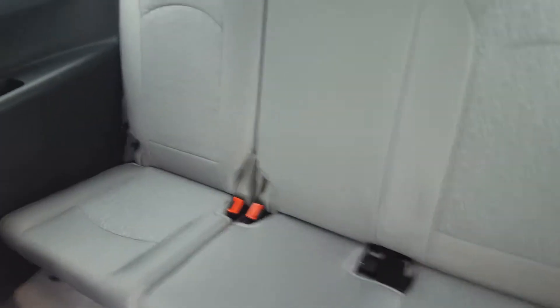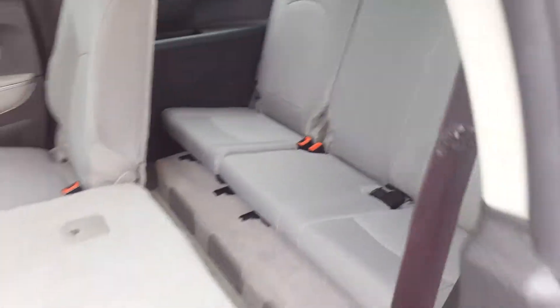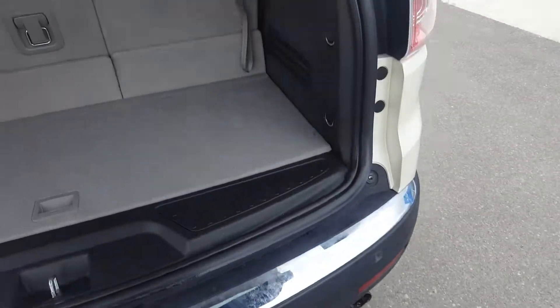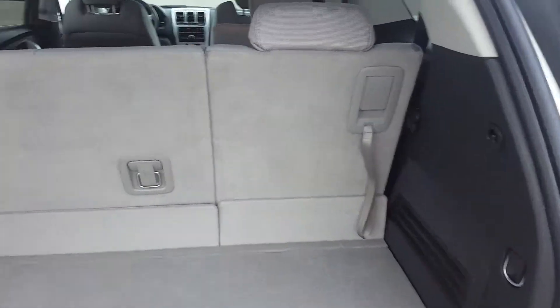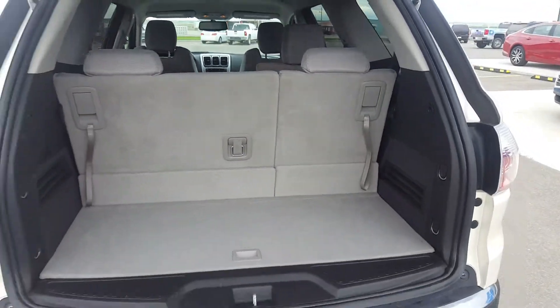Looking at the third row — again, a bench seat, split folding as well. You can see how the seat folds down. The Acadia has large rear storage space, and it's very efficient with second and third row seats folding.